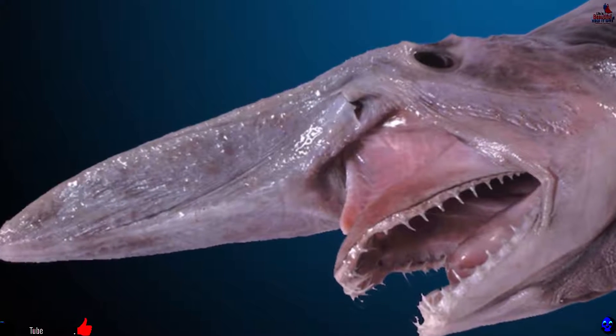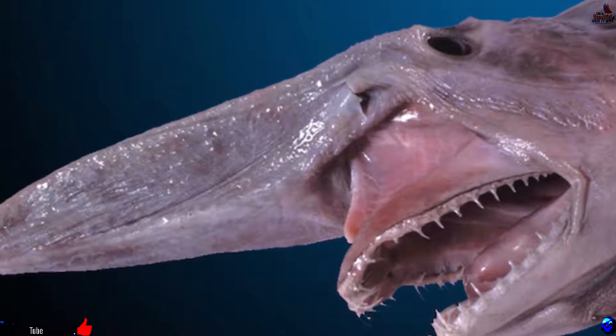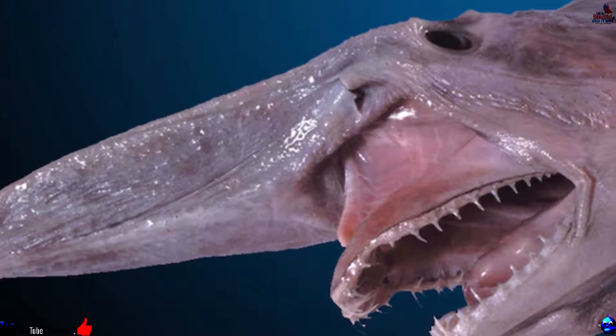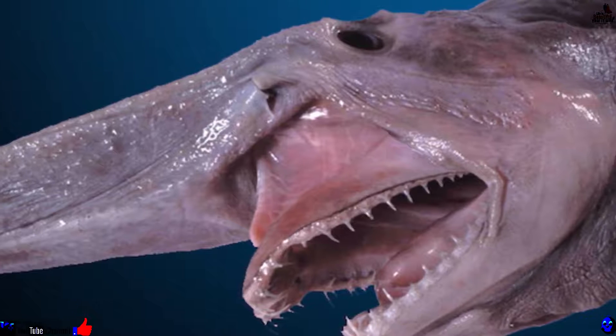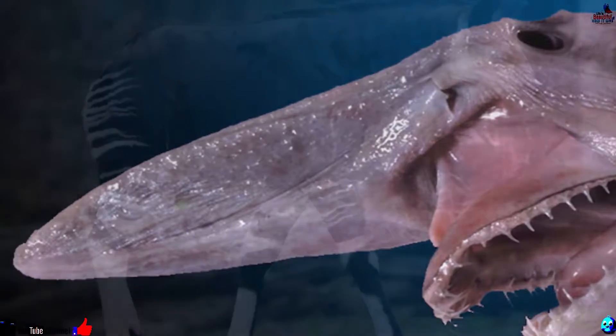Number 12: Goblin Shark. With its big nose, saggy body and seriously pointy teeth, the Goblin Shark is not exactly elegant. Yet this global predator uses what it's got to its advantage, particularly by finding prey with its metal detector-esque snout.